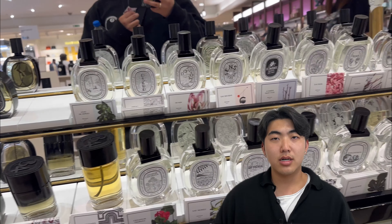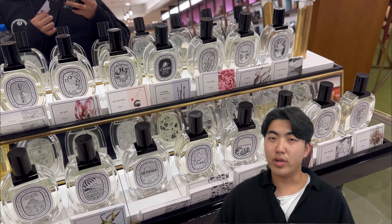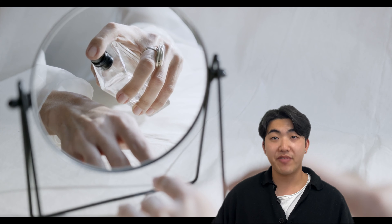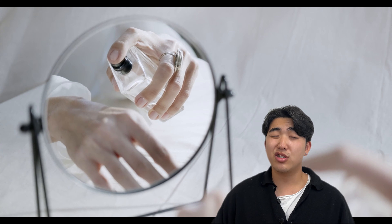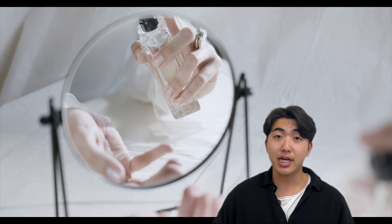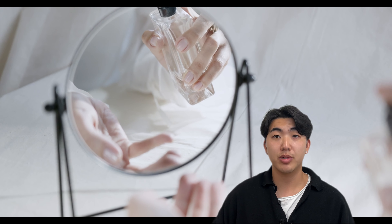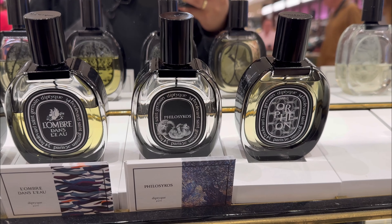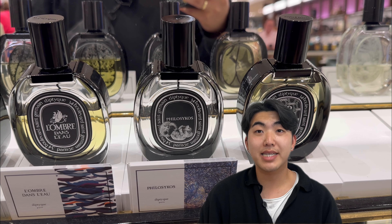Before we start, as with any fragrances, personal experiences and perceptions can vary. So it is recommended to try the fragrances on your own skin to fully appreciate their unique character and how they interact with your body chemistry. So now, let's get scented.